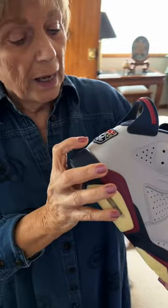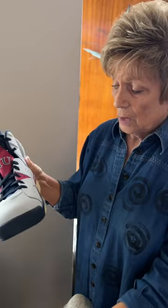How much do you think this shoe is worth? $2,500. Keep going up. $4,500. Keep going up. $10,500. Lower. $9,000. Lower. $85. About $65.